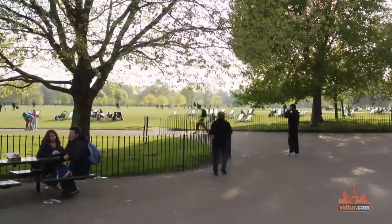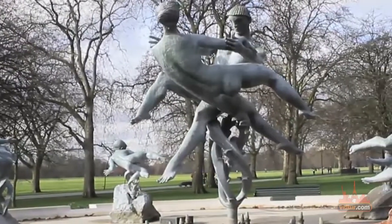From here it is easy to access the vibrant neighborhoods of Notting Hill or the affluent Knightsbridge.